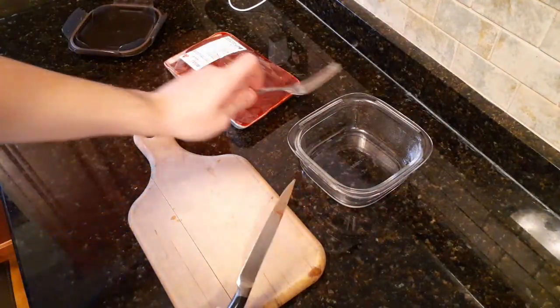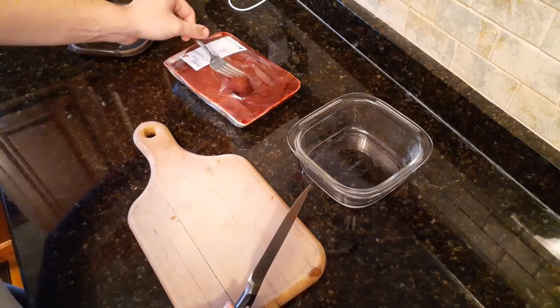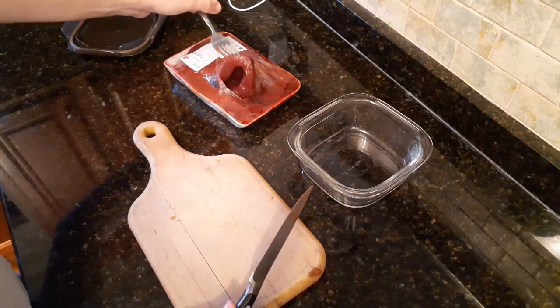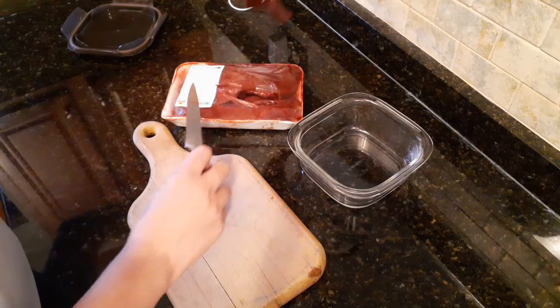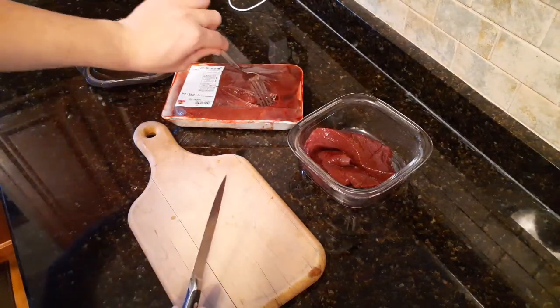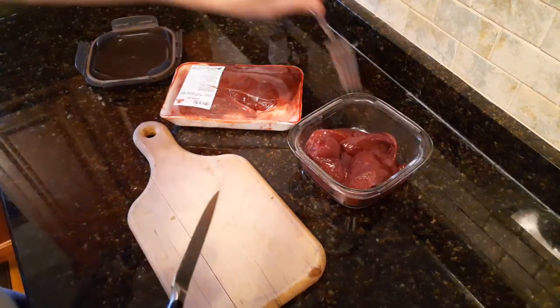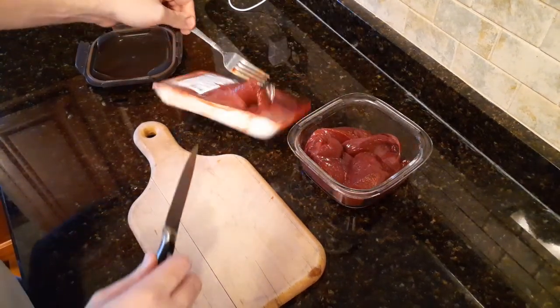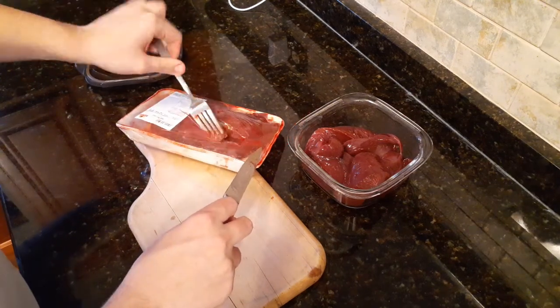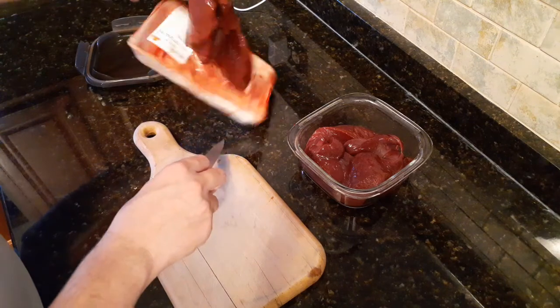Usually we just keep them in this glass container. We actually have another one just like it that's round, not square, but about the same size. Because if this thing closes, it has an actual cover. If we just leave it in the ShopRite case, just open, it'll actually dry out and it won't be good anymore. So yeah, that's always just been something we've done.